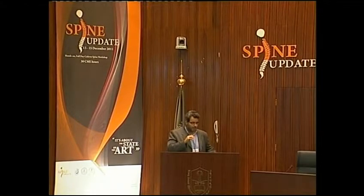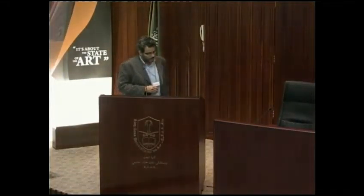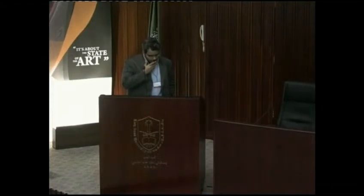Good morning everybody. First of all, I'd like to thank Amr al-Habib and the organizing committee for the enjoyable meeting we had last night. I believe spine surgeons do have something else to do other than doing surgeries. It's going to be a quick one, talking about cervical facet dislocation.